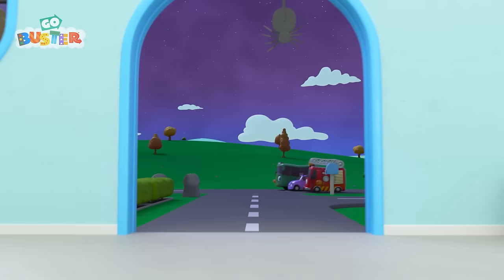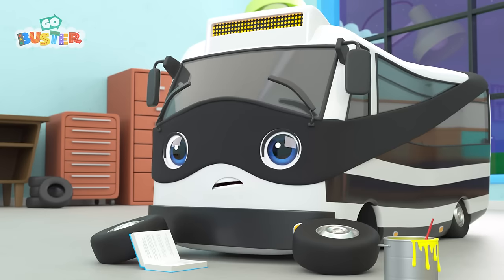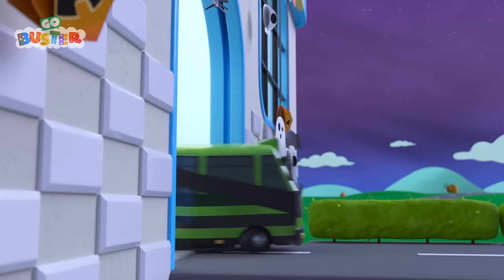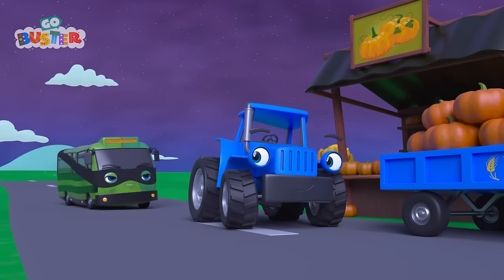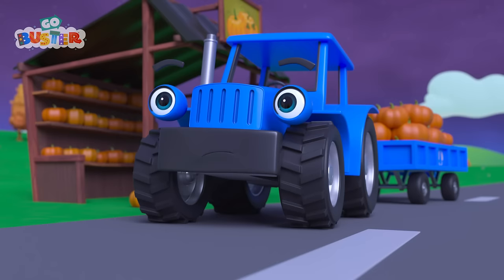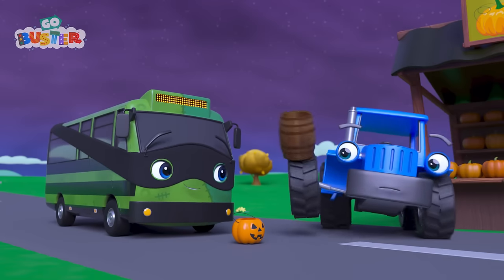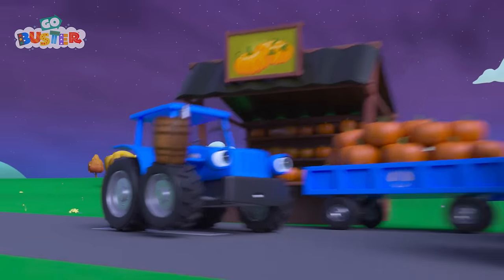Hang on! Bandit would really like some Halloween sweets! Looks like he's got an idea! Bandit has copied Buster's costume! They look exactly the same! He's arrived at Terry's farm, looking like Buster! Trick-or-treat? Wow! Look at all those sweeties!